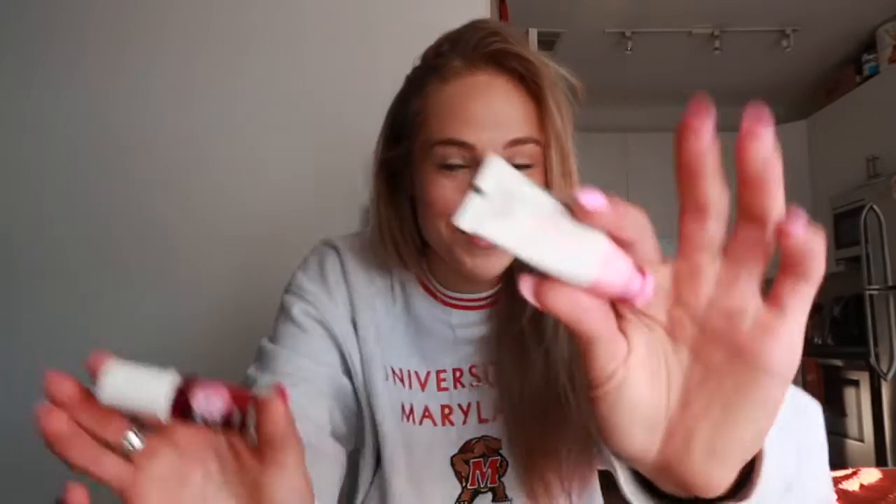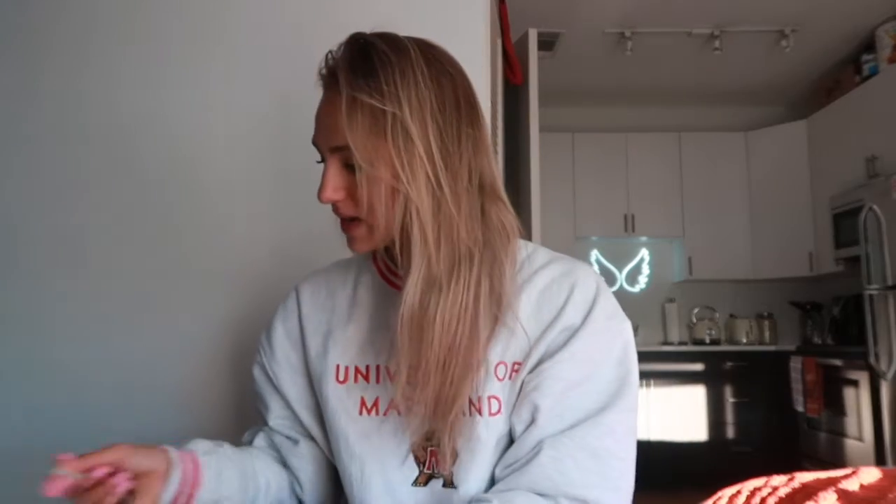My two favorite blushes are Glossier Cloud Paint — this one is in Puff — and Benetint from Benefit, the original color. Puff is probably my favorite because it's a nice, pretty pink that kind of matches my nails. I put it on the apples of my cheeks up into kind of my cheekbones so that it blends up and back. And a little on my nose — I love having a little pink nose. I'm not a beauty guru; that's just what I do.